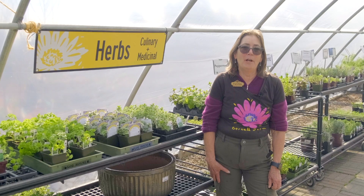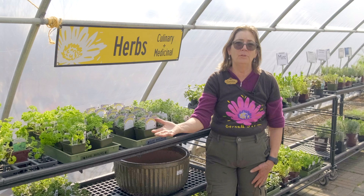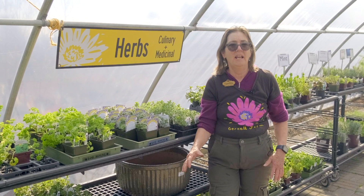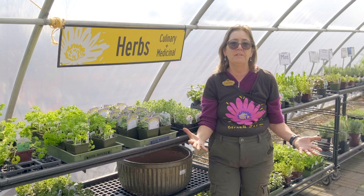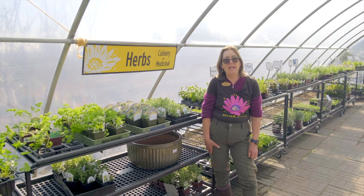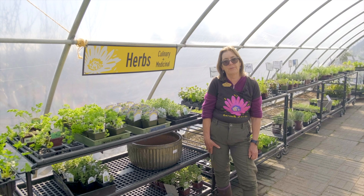Herbs have a fabulous role to play in our gardens. They're great for culinary purposes, great for medicinal purposes, and they can also be ornamental and gorgeous in the garden. They also act as companion plants to other plants to help them thrive.